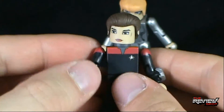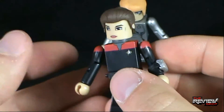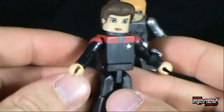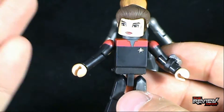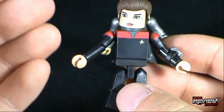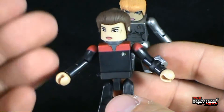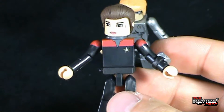One thing I really wanted to comment on: first of all, I'm impressed with what Diamond Select is doing with these Star Trek Minimates. I like the fact that with Star Trek Minimates, because there are so many characters using Starfleet uniforms, you could essentially take Kate Mulgrew here as Catherine Janeway and with a little bit of swapping around, change these into other characters.